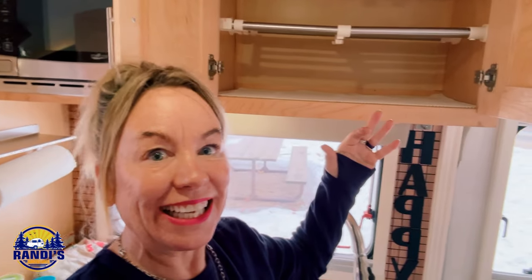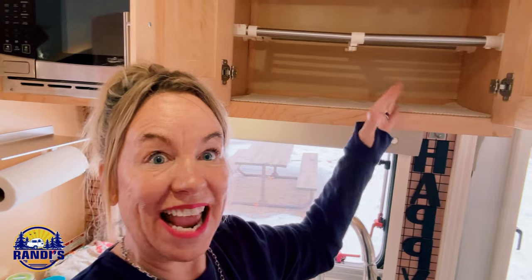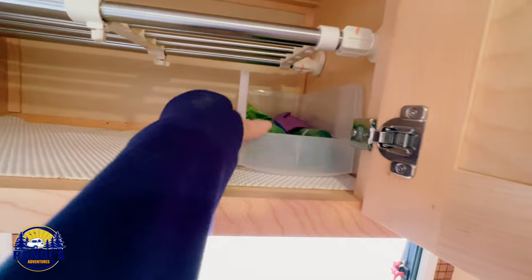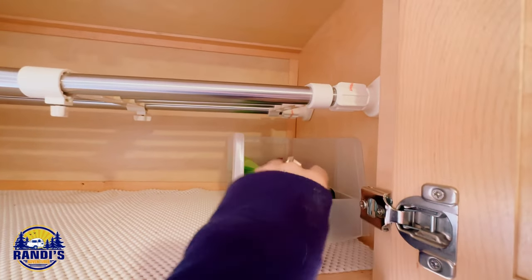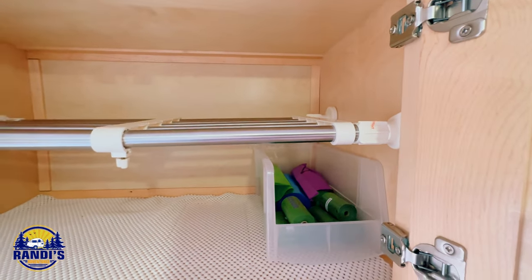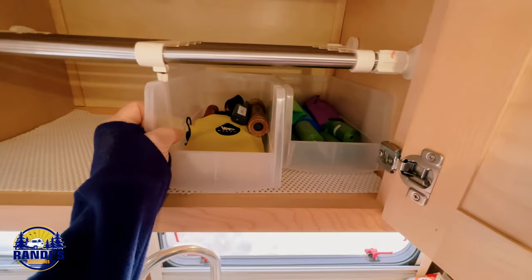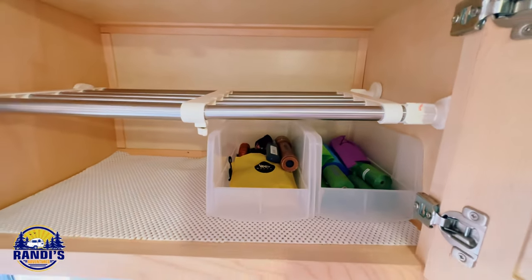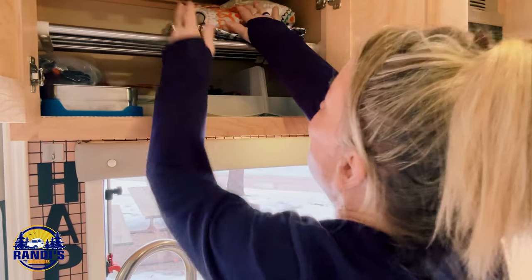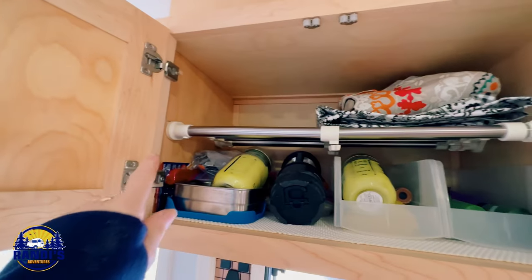I'm so excited — this is going to give me a lot of extra storage space and I'll be able to see what's behind because everything's not going to be crammed in there. It's so nice that I don't have it all piled up, and now I can easily reach in and get bags when I need them. I couldn't believe the difference in space after I installed this expandable storage rack.